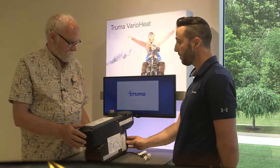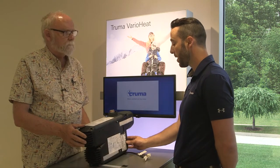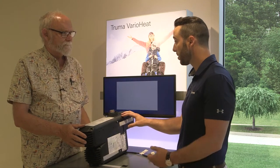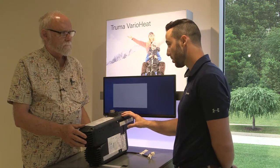We met up with Truma's Jonathan Ellis at the Truma headquarters, and he told us what the Varia Heat was all about. This is their compact furnace offering for the North American RV market. It's 11,500 BTUs and is propane-fired. Don't let the BTUs scare you away — it operates very similarly to about a 20,000 BTU furnace.